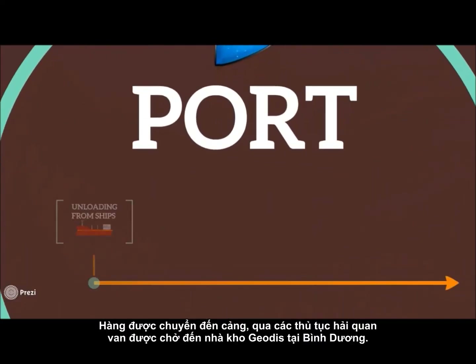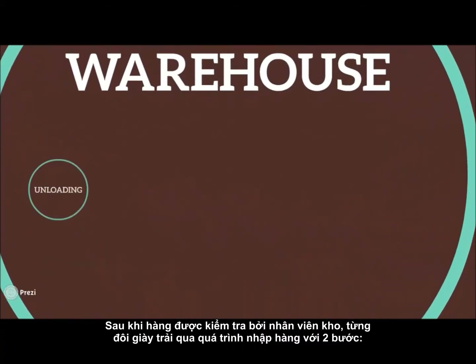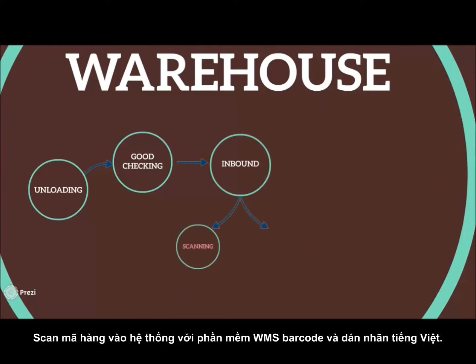Goods coming to port go through some procedures, then are moved to Shieldis Warehouse in Binyung Province. After operators inspect the cargoes, items go through the inbound process with two steps: scanned into the system with WMS barcode software, then labeled with Vietnamese tags.